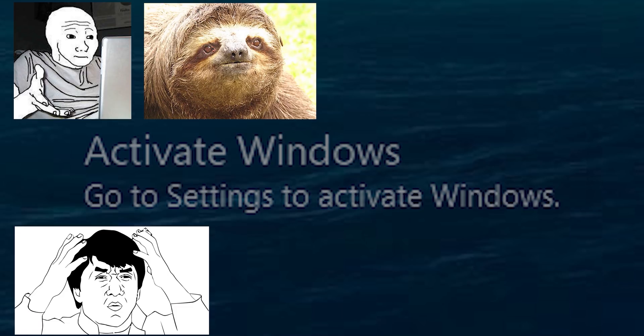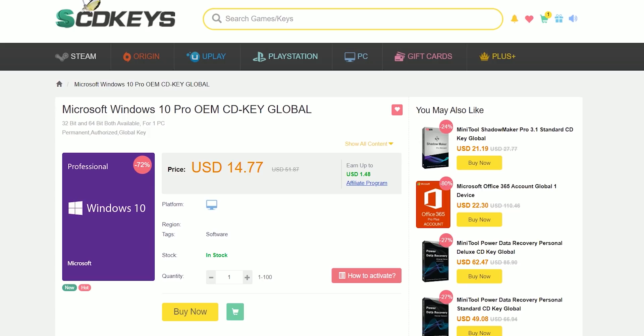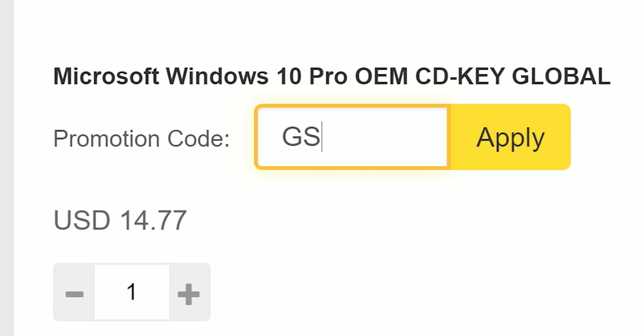If you're sick of seeing that same 'Activate Windows' watermark over and over, snag an OEM license from SCDKey. You'll have a fully activated OS in seconds and you can kiss that watermark goodbye. Be sure to use offer code GSL for that sweet discount.